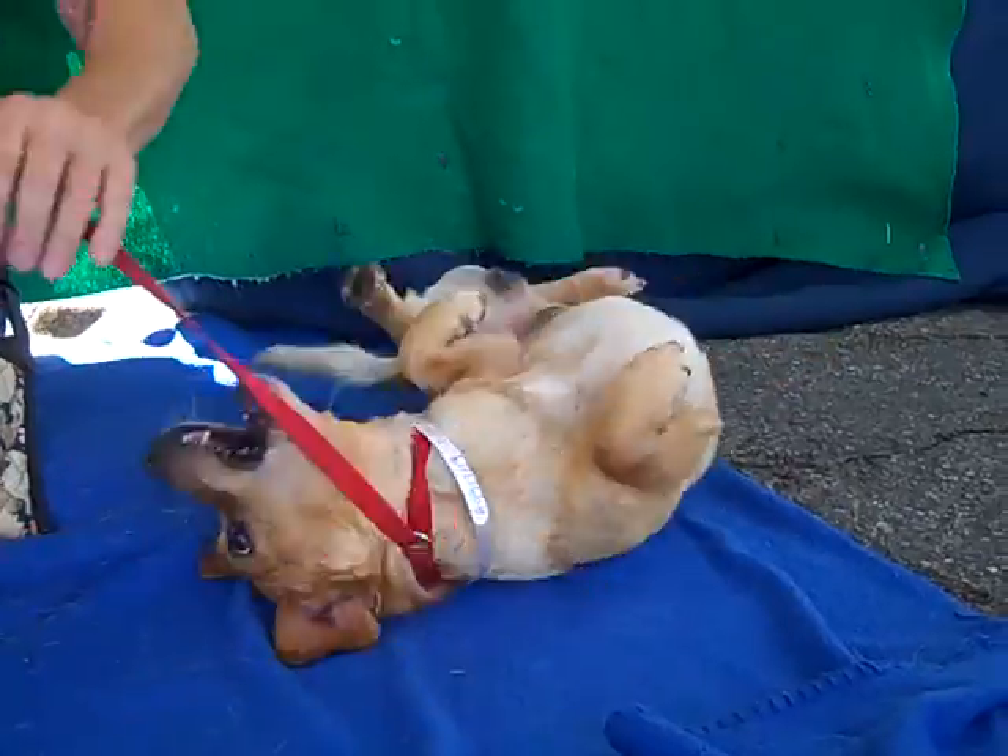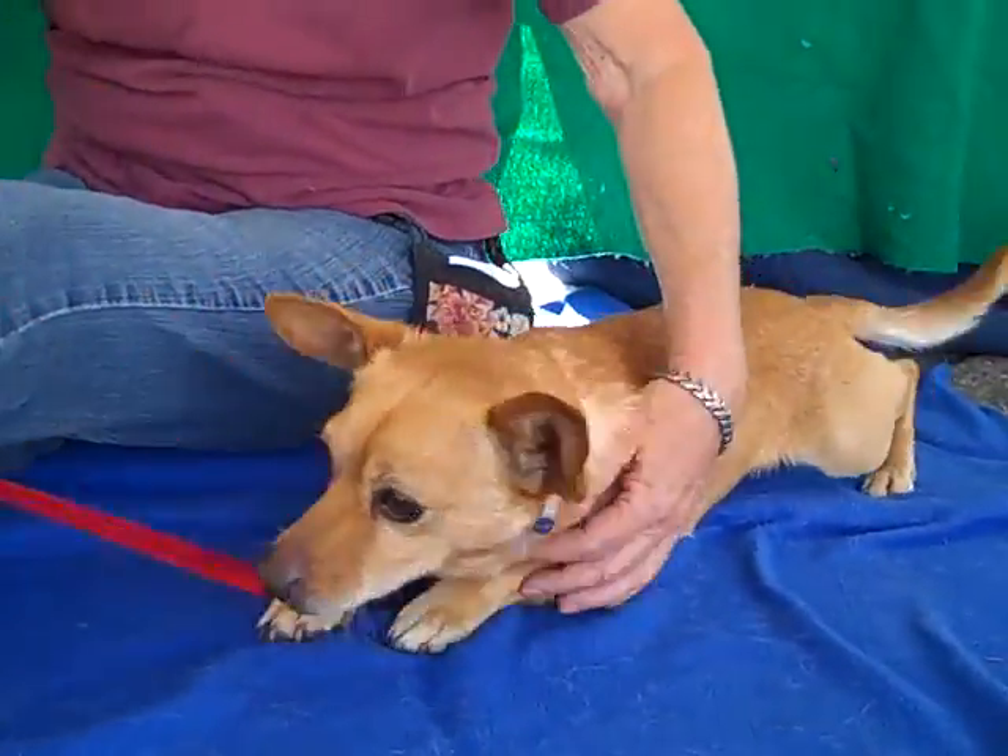Come on down and meet Foxy. Bye bye, sweet fun Foxy — he's so cute!